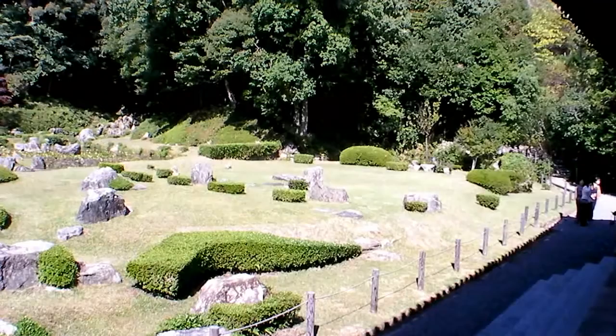Now I'm on the veranda from which you can view the Sesshu garden. The temple is behind you, the large tatami matted room. There's a tape recorder playing with a Japanese lady's explanation of the history of the place. And in front of the veranda, you can overlook the famous Zen garden.